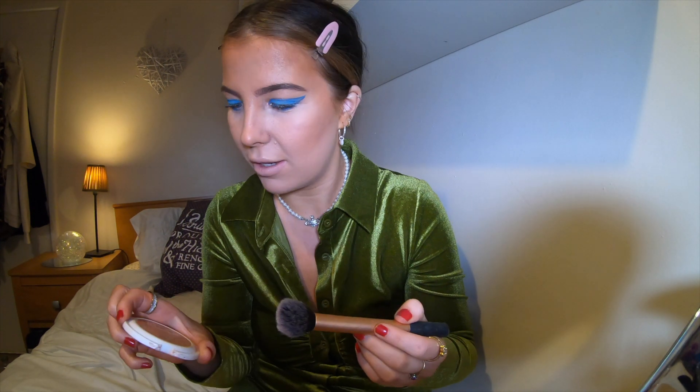Now I'm going to put on bronzer. I've been using this MUA highlighter powder and I swear by it - I would never use another highlighter. It's really really cheap, I think it's like three pounds, and it's in the color Radiant Cashmere. I love it. I would never buy a high-end highlighter because this is just absolutely delightful - I just feel glowing.